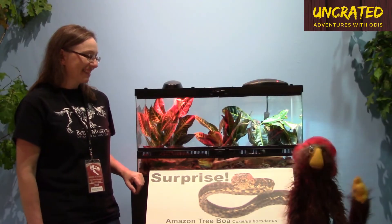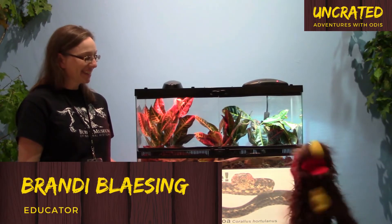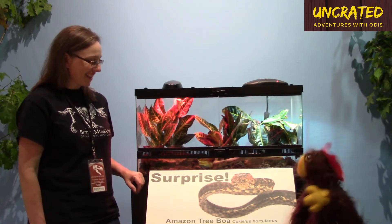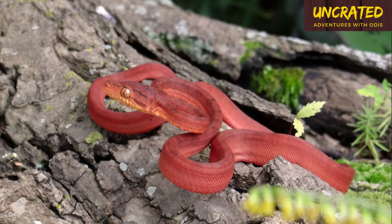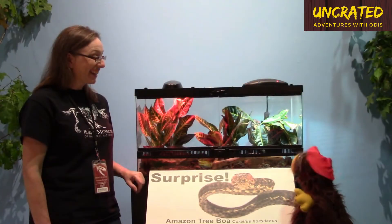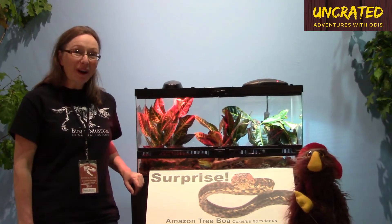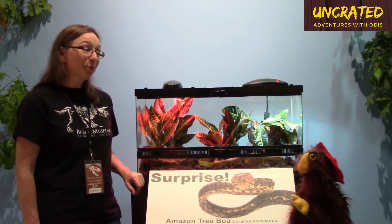Hello everybody and we are here with my good friend Brady. Brady is going to tell us all about these amazing creatures, just like this one we have here. Actually, this is an Amazon tree boa. Amazon tree boa? I was wondering what was so amazing about a snake you can't see. Well, that's part of what it does to protect itself and how it gets its prey.